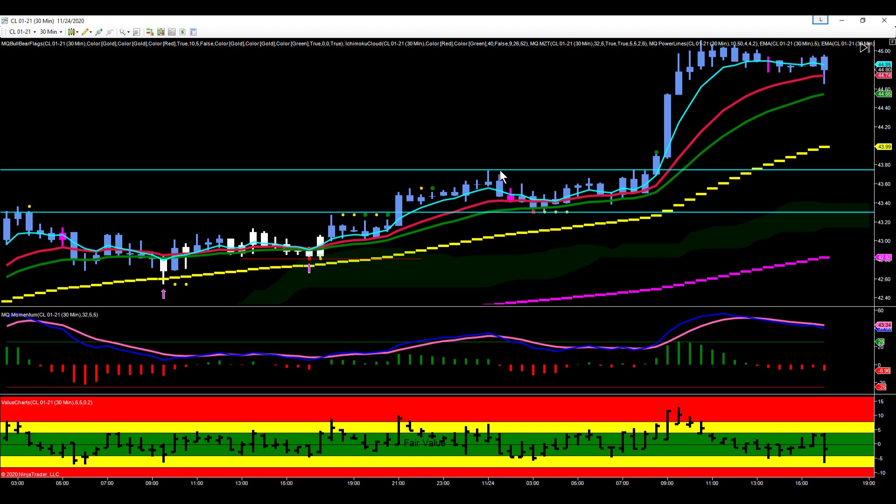During the London session we got a little sideways action here. You can see we started pivoting between this pivot high at 43.74 and this pivot low at 43.30. We're pivoting inside of this high and this low.